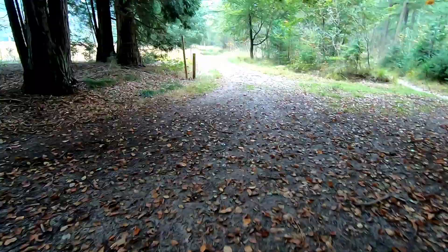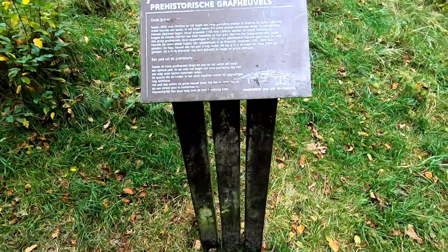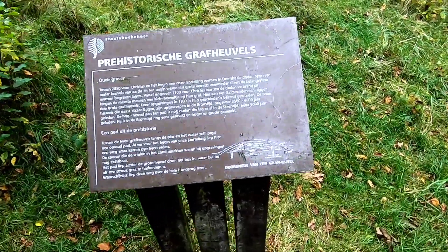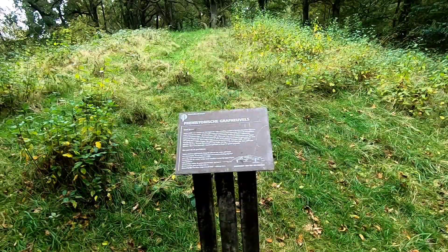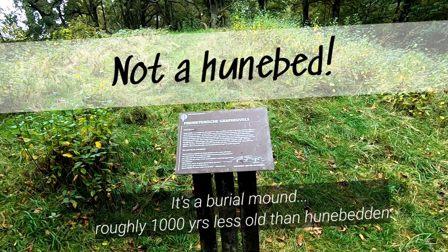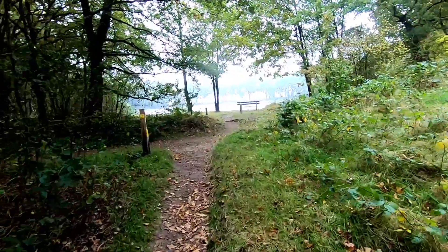I think the trail people screwed up this trail sign right here. Instead of pointing this way, it should be pointing this way. And here we are with the next trail marker, just a little ways in the opposite direction of what the other marker was saying — so I was right. That trail marker is probably just pivoted wrong. I'll tell them. It looks like this might be a prehistoric grave site — this mound of dirt. And a pretty little lake.